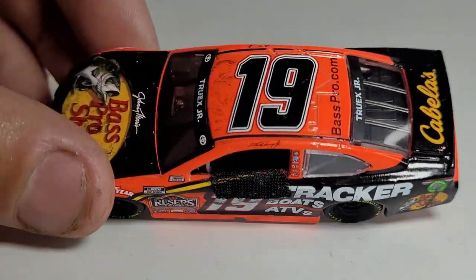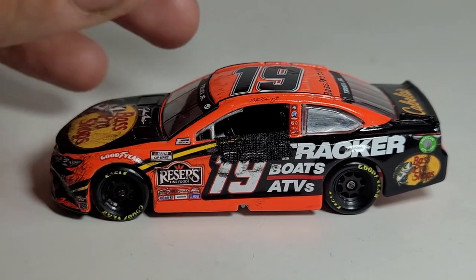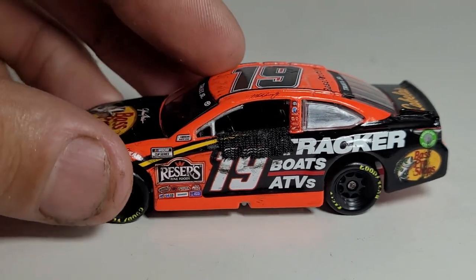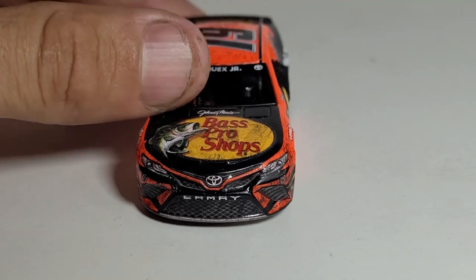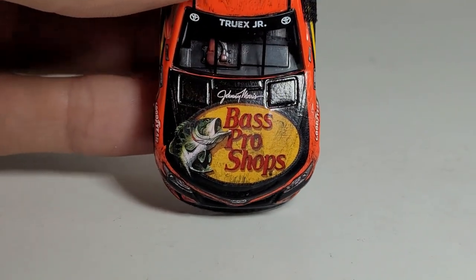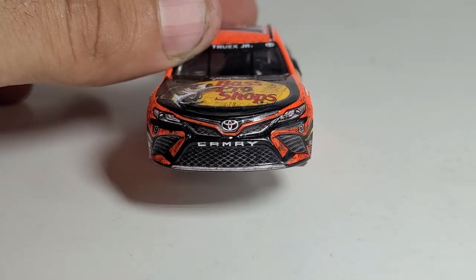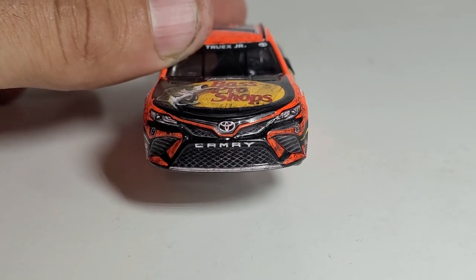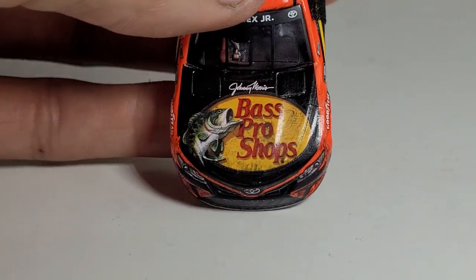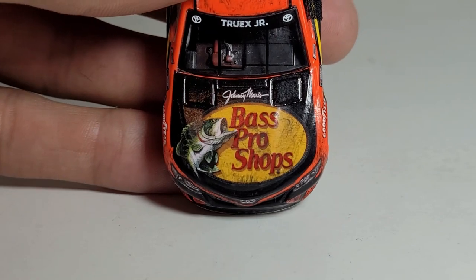He definitely did a good job on this car. I think he even did a review on both this car and the Alex Bowman Dover win. Look at this thing - it is so freaking cool. I don't know if the actual car looks exactly like this, but when this thing was declared a race win, it definitely lives up to its name.